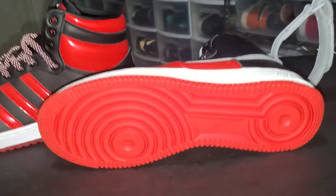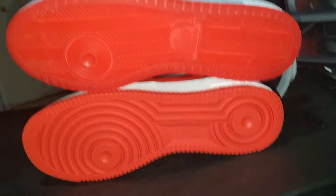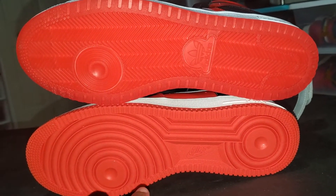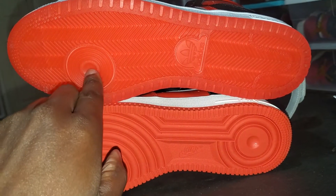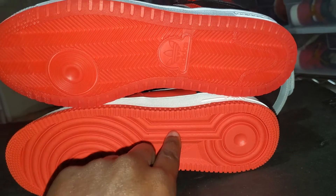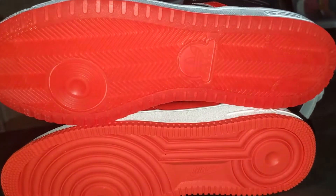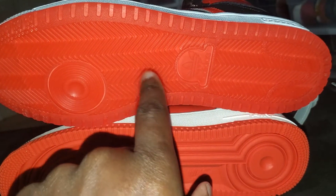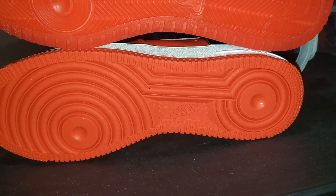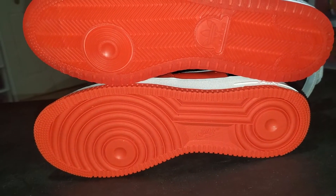The biggest dead giveaway is the outsole. Check out the outsole — the little crop circle is placed in the same spot on both shoes. You got Nike, you got Adidas. The tread pattern is a little different because this one is herringbone tread versus the tread on the bottom of the other, but they are very, very similar.